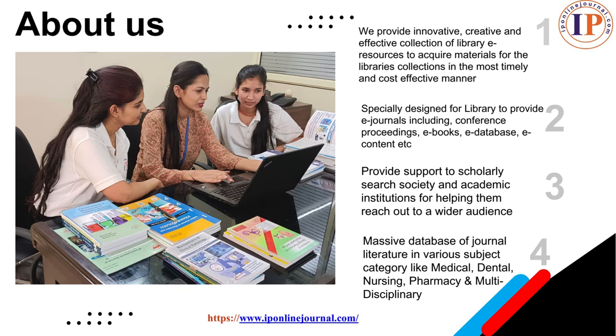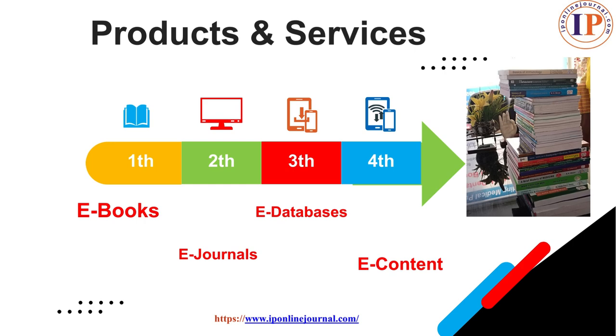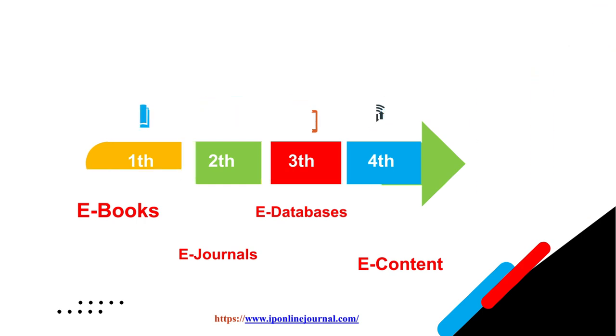We provide support to scholarly search, society and academic institutions, helping them reach out to wider audiences, having subject categories like medical, dental, nursing, pharmacy and multidisciplinary. Our products and services are e-books, e-databases, e-journals and e-content.